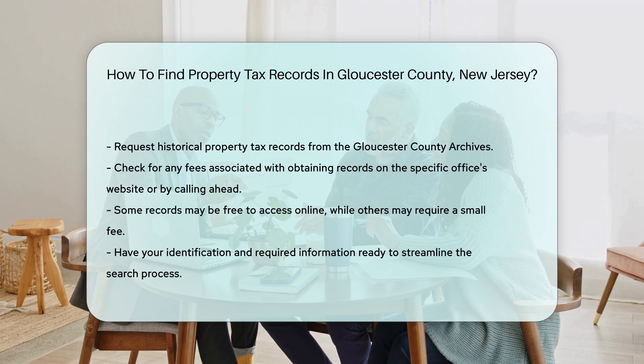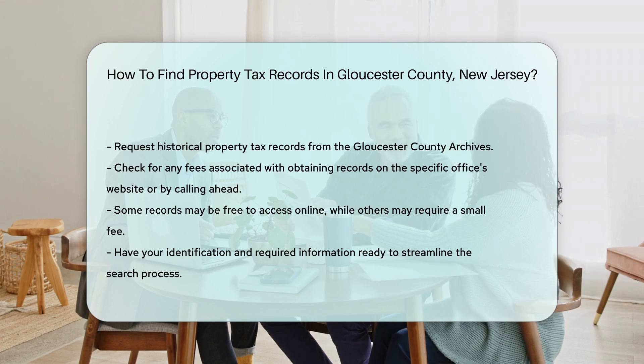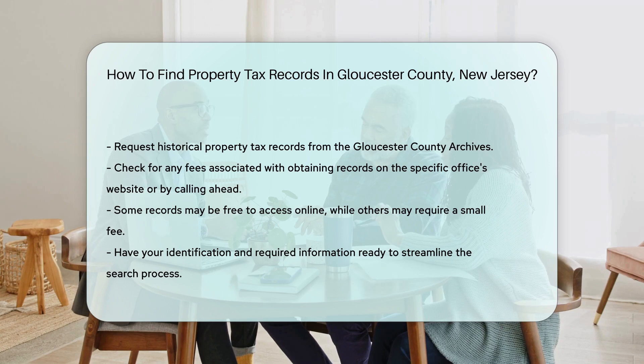For any fees associated with obtaining records, check the specific office's website or call ahead. Some records might be free to access online, while others may require a small fee. Always have your identification and any required information ready to make your search smoother and help the office staff assist you more efficiently.